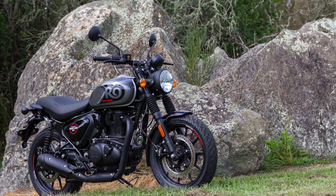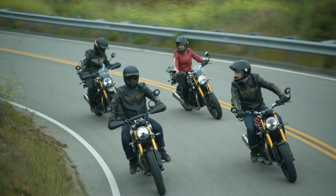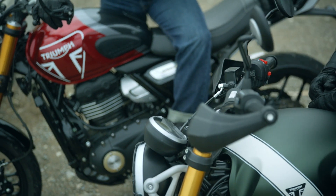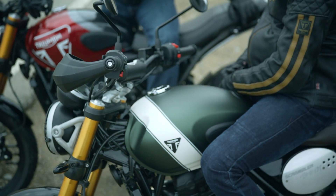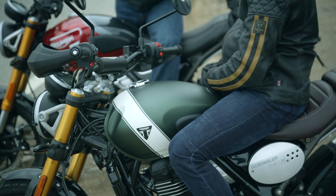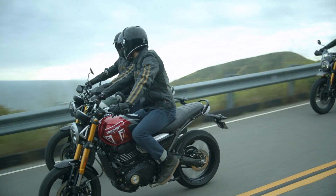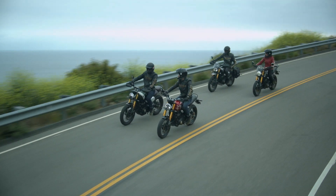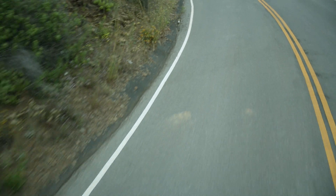Hunter 350 vs Speed 400. As modern classic styled roadsters, both brands now have an option. But both bikes are very different in a number of ways, so it'll be very interesting to see what the pricing of the Triumph Speed 400 is once revealed around December 2023. As we start to compare the specs, it's fair to say the Speed 400 will carry quite a price premium over the rather basic Royal Enfield Hunter 350.